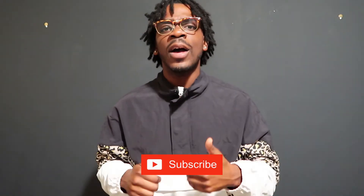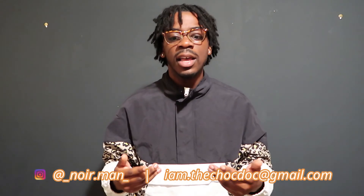Thank you all so much for tuning in. If anything in this video was remotely helpful, give it a thumbs up, like, comment, and subscribe. I want to hear where you are in your journey and how I can help. I respond to every single comment and I'm here to help. I can't guarantee you'll get a full scholarship to medical school, but if you follow the advice in this video, I can guarantee your application will stand out. I'll see y'all next time.